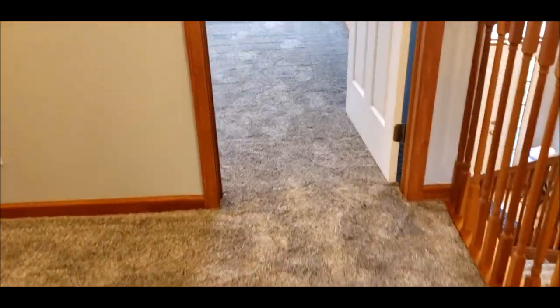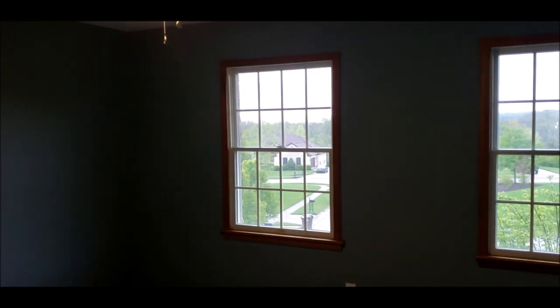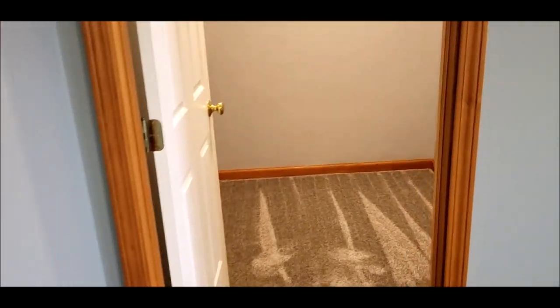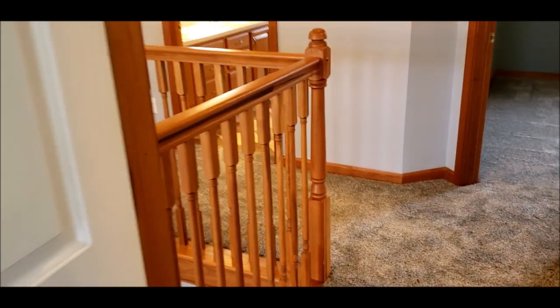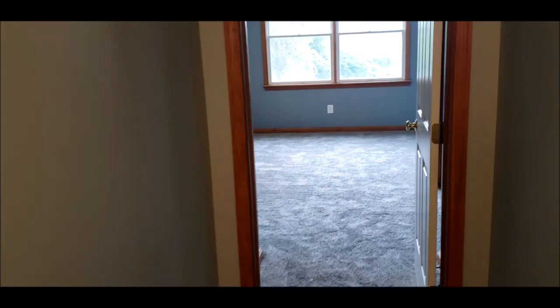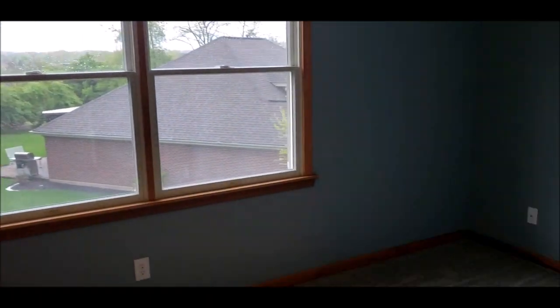That was bedroom number two. Here's bedroom number three — I believe this will be a 13 by 12. Everything's done for you in this house. Walk-in closet; all closets freshly painted. This is a custom-built home. Here's bedroom number four — nice, open, great room sizes. Every room in this house is oversized, with a walk-in closet.